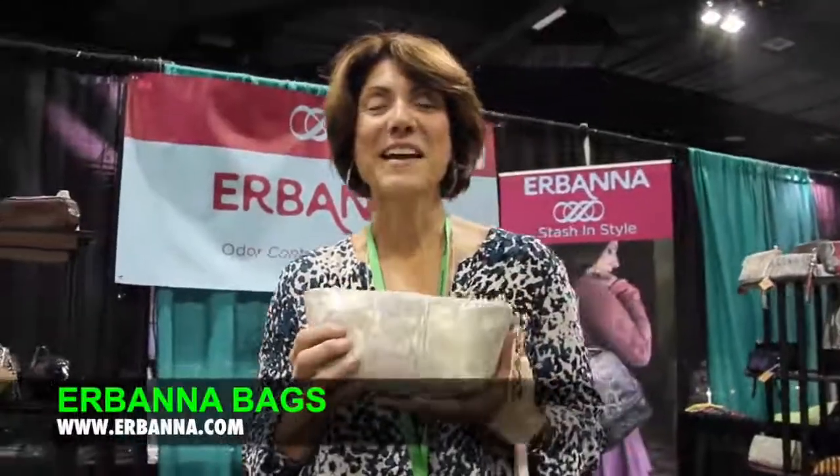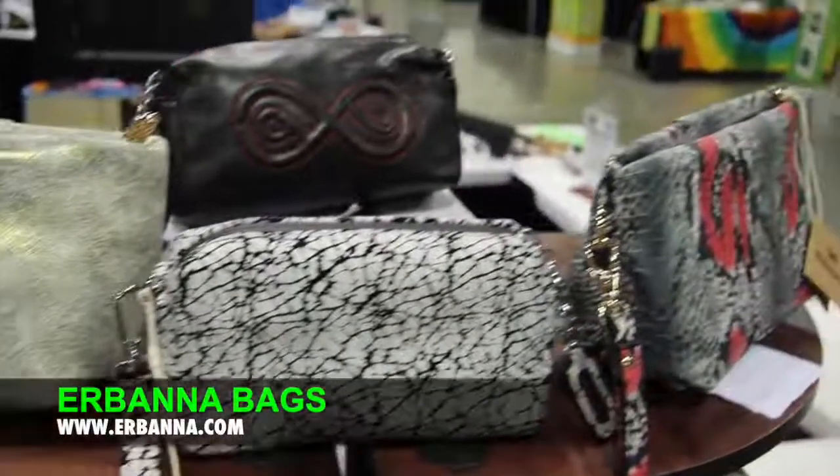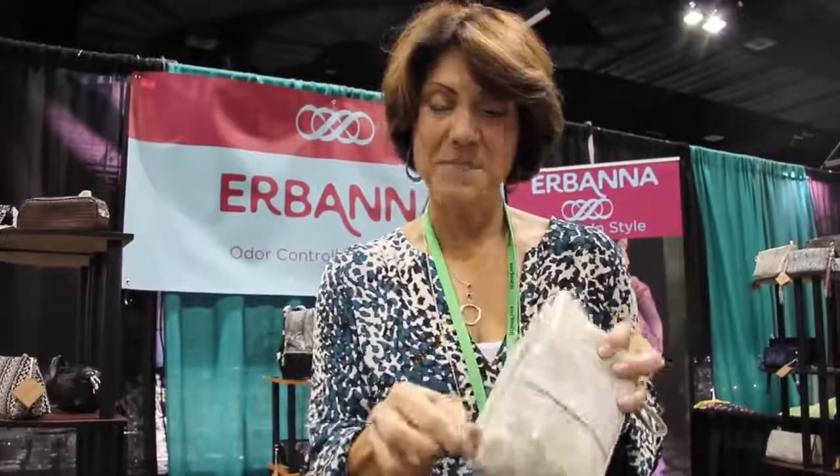Hi, I'm Anne and I'm from Urbana. I've made these great bags that are all odor controlled so that you can stay as discreet as you'd like. They have odor controlled linings for the entire bag, and we use waterproof zippers to keep that odor out.